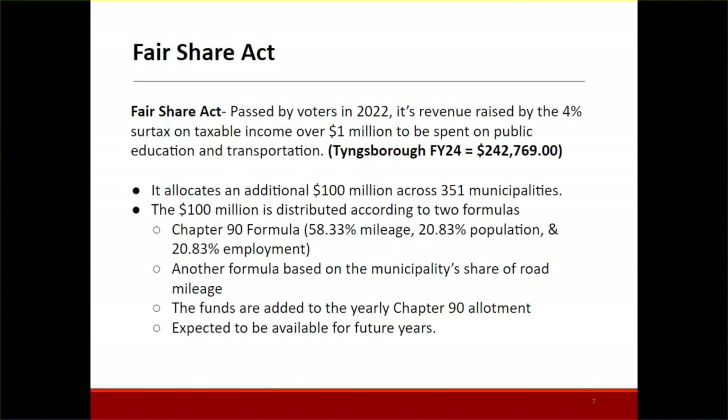The Fair Share Act was passed by voters in 2022. It's a revenue raised by a four percent surtax on taxable income over one million dollars, to be spent on public education and infrastructure. Tyngsborough was allocated $242,769. The way they allocate it for each municipality uses the Chapter 90 formula for the first portion — the total is around 100 million — then 50 million is broken up using the Chapter 90 formula, and then there's another formula based on each municipality's share of road mileage. This funding is included in your Chapter 90 allotment and is expected to be available for future years.